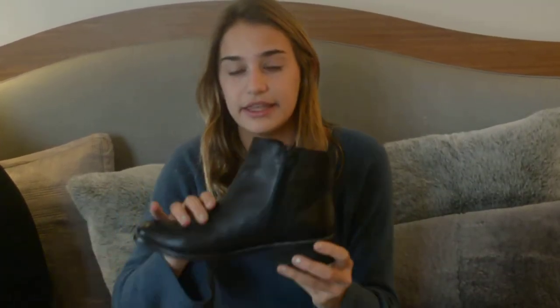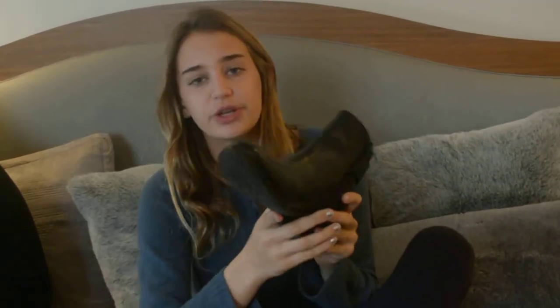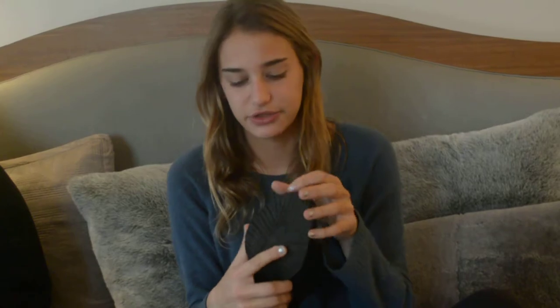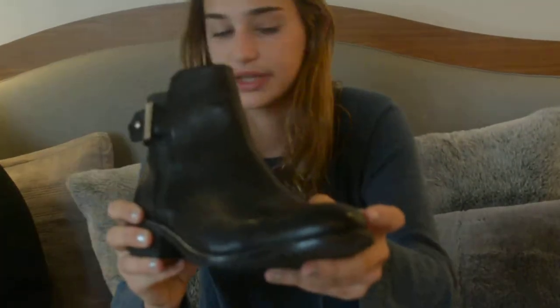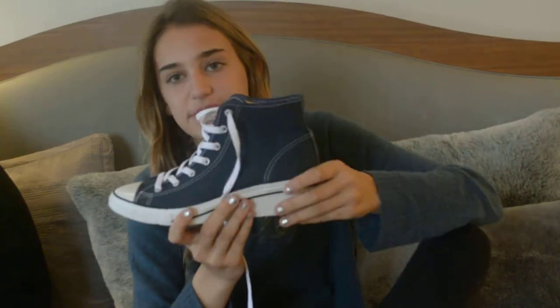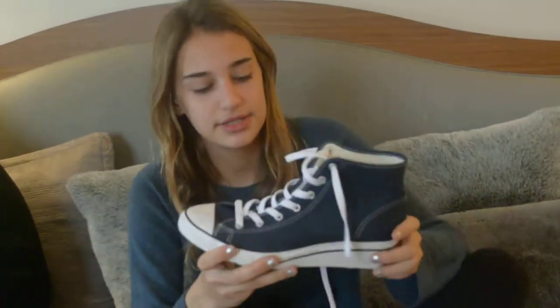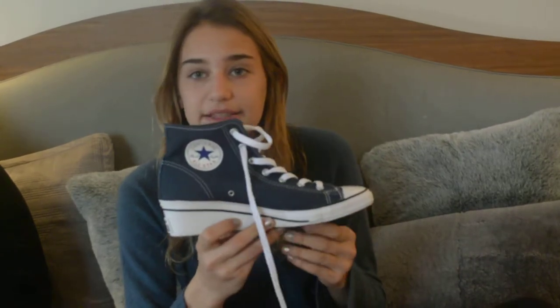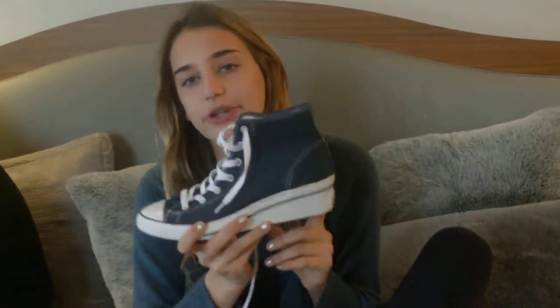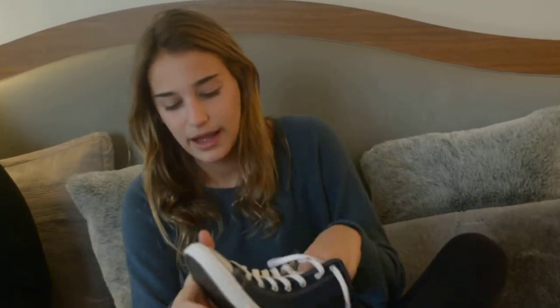I also got these black boots from Steve Madden. They fall just above the ankle and have a really cute buckle with great silver studs surrounding them. And I also got these blue high-top Converse with a little wedge. I really wanted blue Converse, and I think the wedge is really cute. But I might have to exchange them because for running around, I don't think the wedge would work. For just walking around, though, the wedge looks really cute and they seem very comfortable.